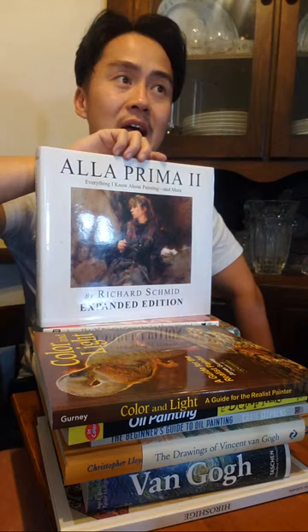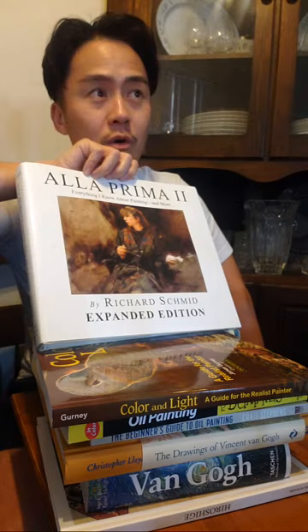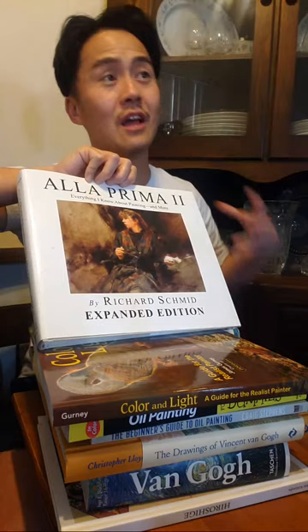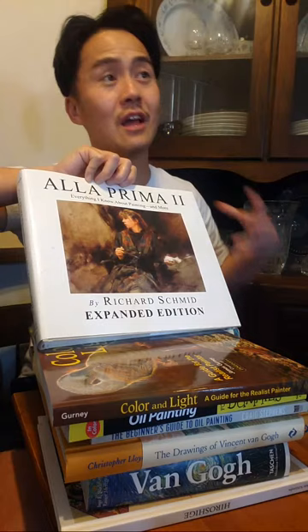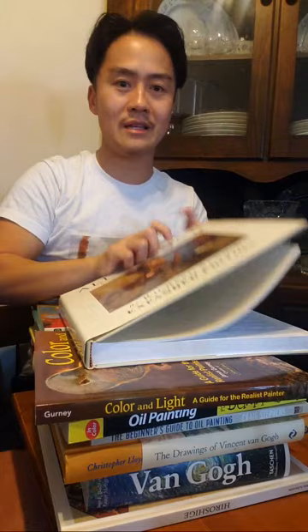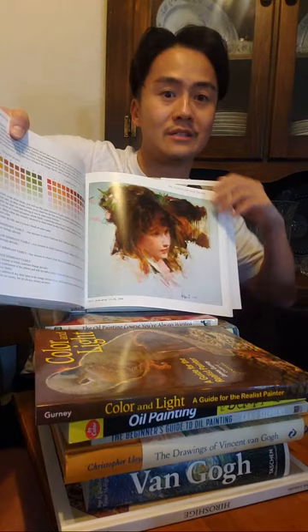This book goes over his thoughts, ideas, philosophies, and way of thinking through painting. It's good for a mindset and thought process — how to evaluate and tackle a subject as an oil painter — but it doesn't give enough techniques. His paintings are absolutely beautiful; take a look at some of these. He's got a bunch of awards as a classical painter. These are just remarkable, beautiful pieces.